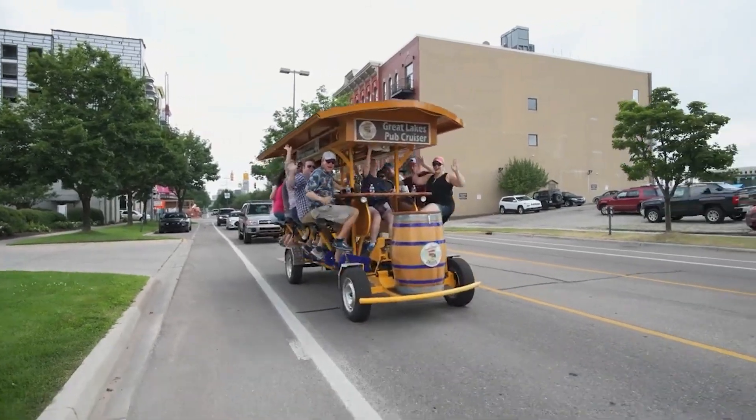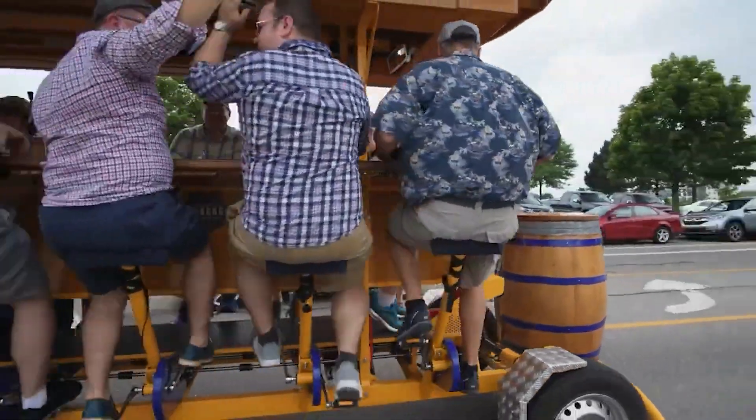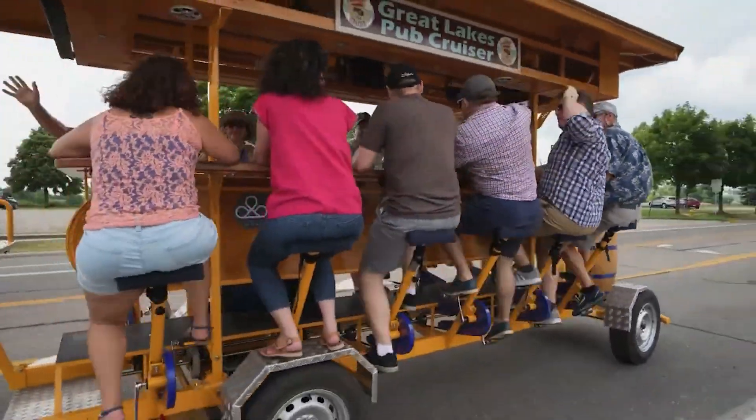But the fun doesn't stop at the bars. The Great Lakes Pub Cruiser is licensed, meaning you can bring refreshments to enjoy en route.